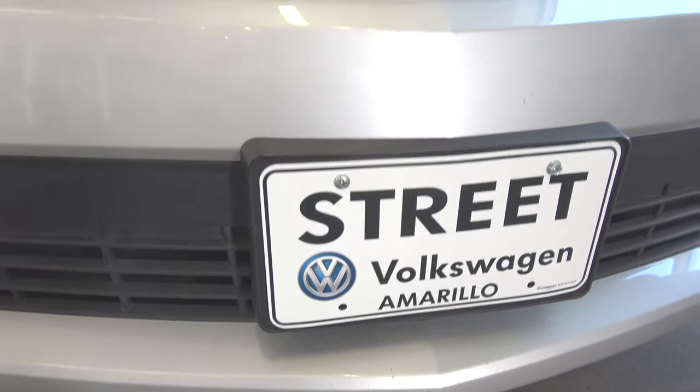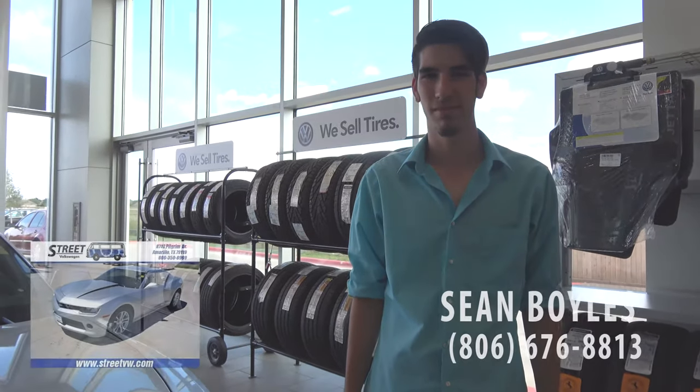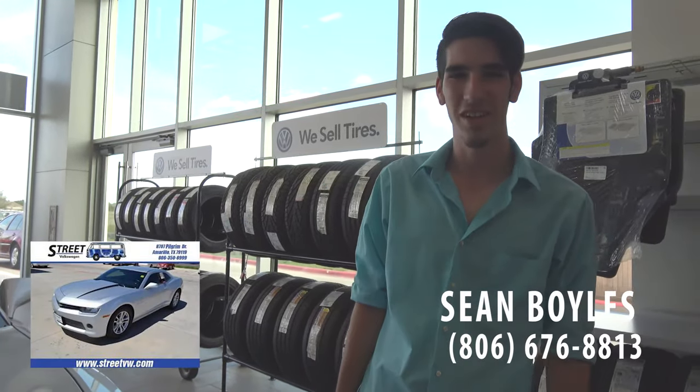This is Sarah from Street Volkswagen, and I have today Sean Boyles who will be showing you this Camaro. Alrighty, let's get started.